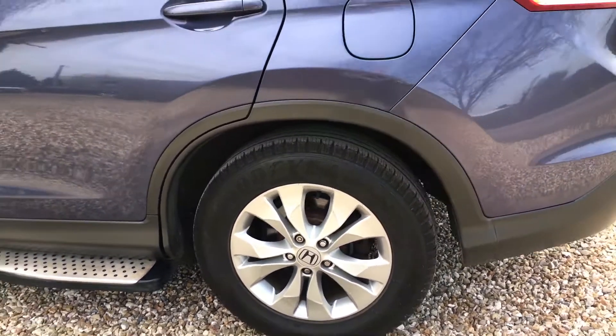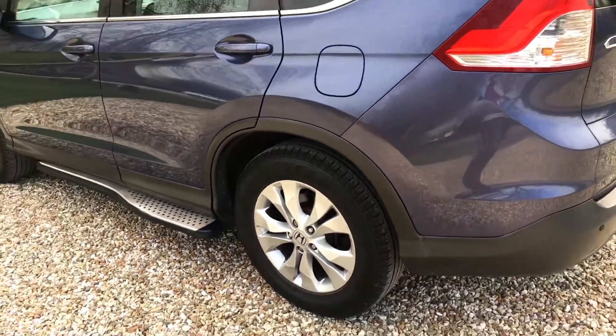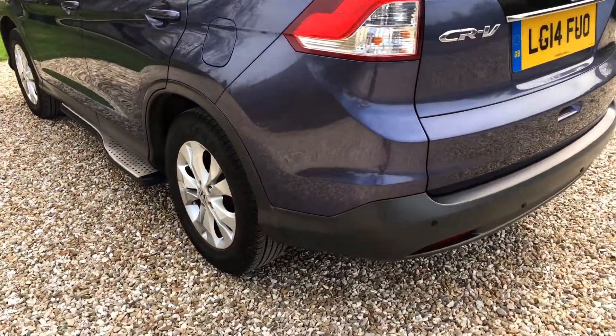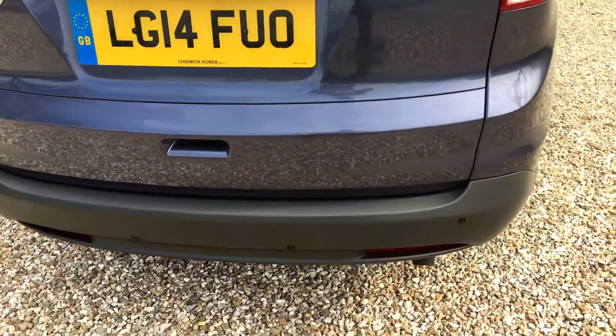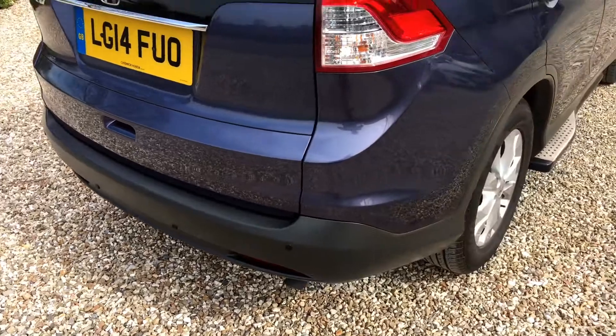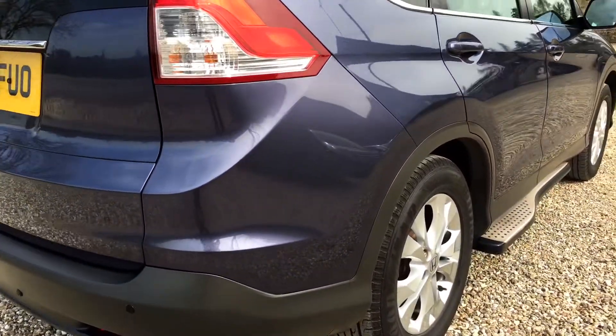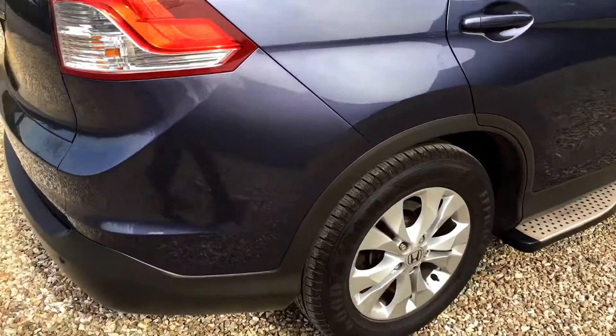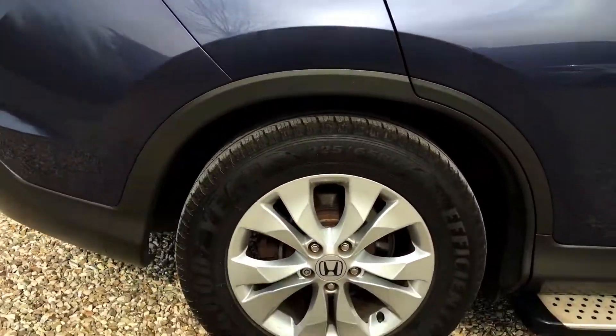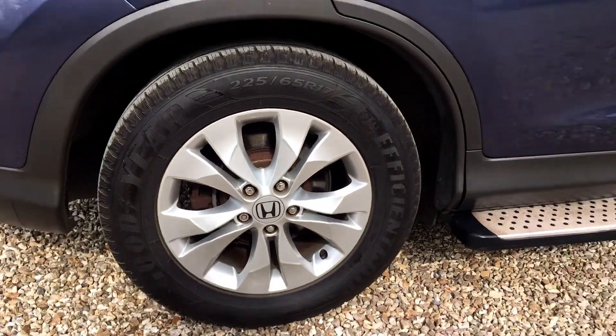The rear alloy is in absolutely perfect condition. Coming around the back of the car, the bumper corners and bumper entry are all absolutely unmarked. Moving to the offside — the driver's side — the panel work is again wonderfully clean.